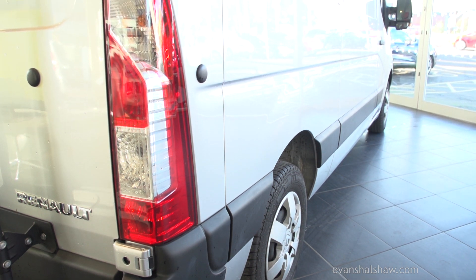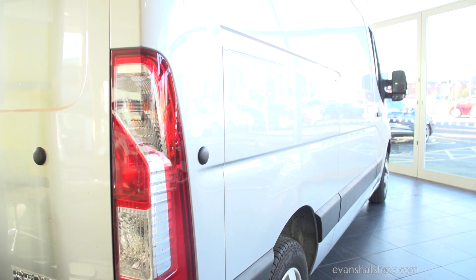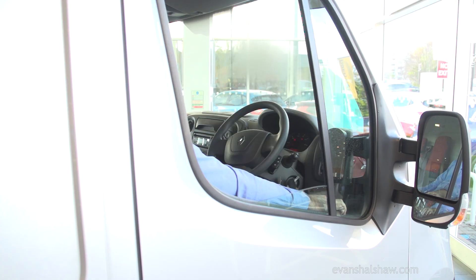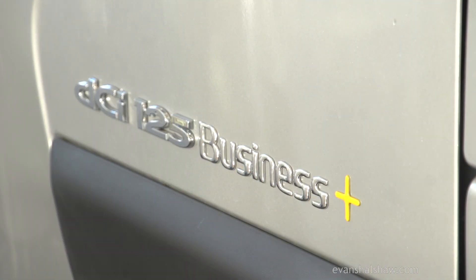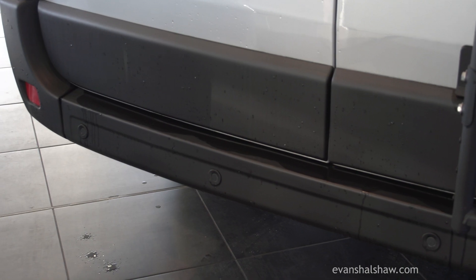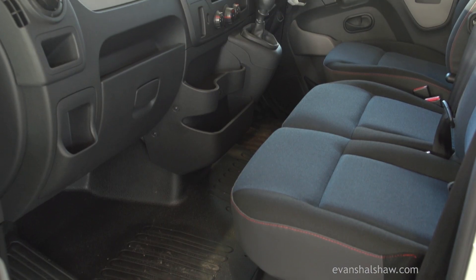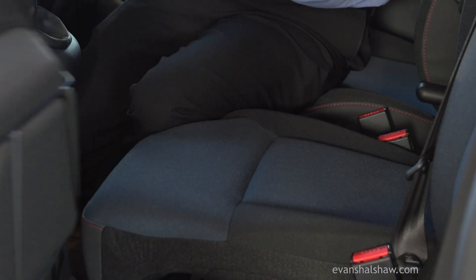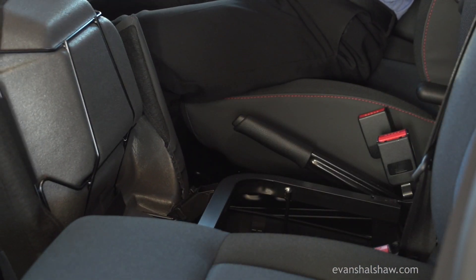Specification on the Renault Master is available in two levels. From the entry-level business specification, which includes DAB radio and electric front windows, to the business plus, including the addition of manual air conditioning and rear parking sensors. Inside the cab there's plenty of storage, from the cupholders to the dashboard and under the seats, where valuable items can be stored away out of sight.